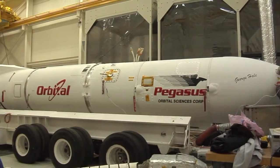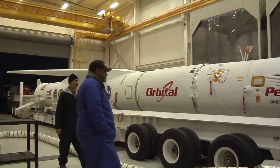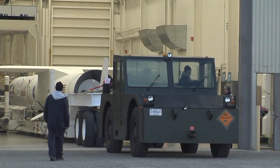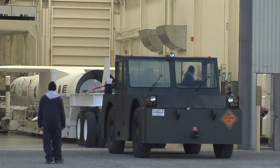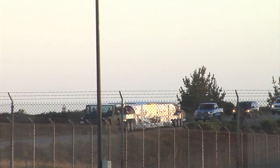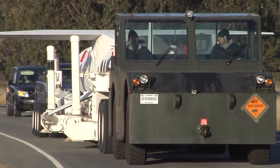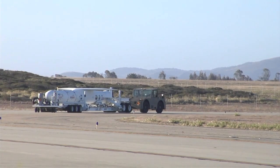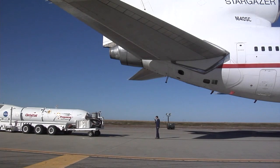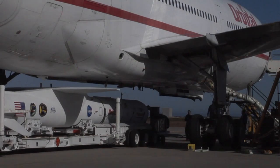And there she is. We hoisted her over onto the assembly integration trailer for preparations to roll out to the hot pad so we can mate up with the L-1011 orbital carrier aircraft. Early morning — we want to avoid the winds in this operation. The Pegasus weighs about 51,000 pounds and is about 55 feet long. Rolling it under the Stargazer, which is one of the only L-1011s still flying in the United States right now.